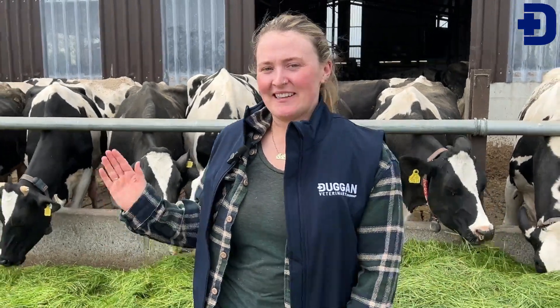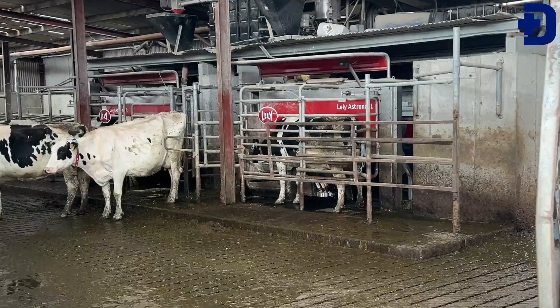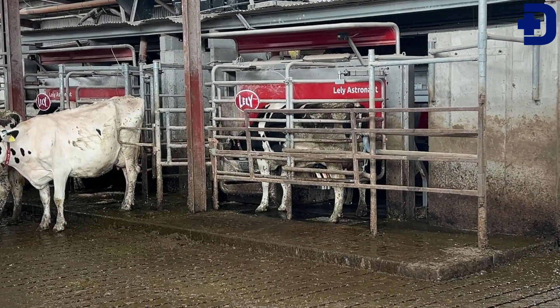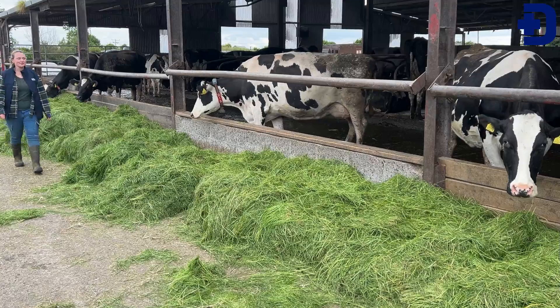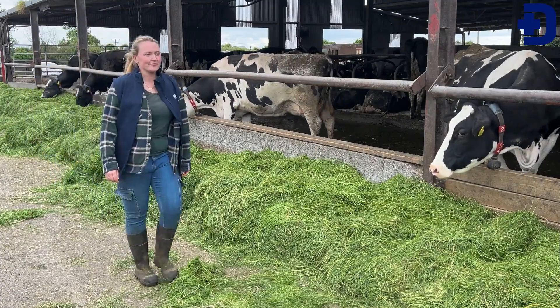Hi, I'm Aoife and I am milking 250 cows on a robot dairy farm in County Ockley. Because we calve all year round, dry cow health is very important to our herd, and we came across Factor Seal and wanted to give it a try to see if it was right for our farm.